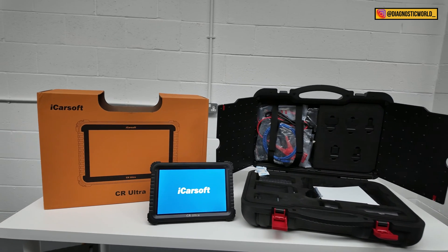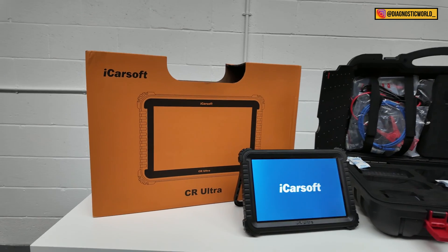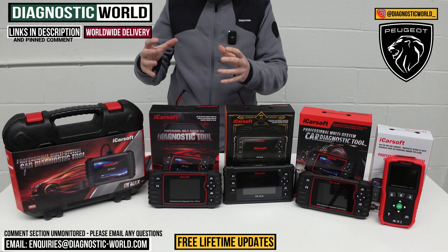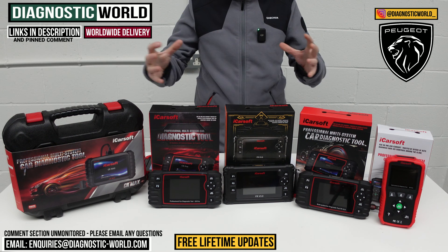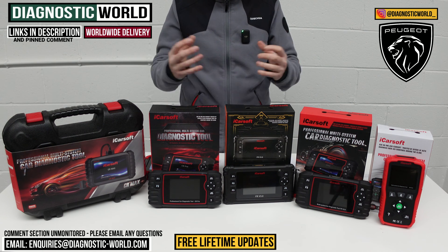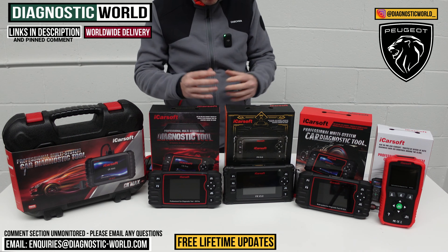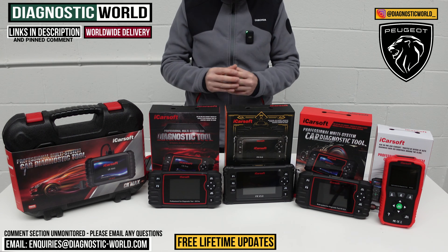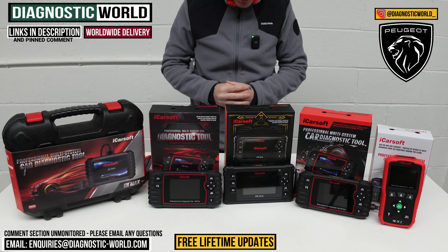As a bonus tool at the end, I'm going to show you a tool that goes over and above all of these. It is a dealer level tool and it is quite expensive. But I just thought I'd mention it in the video just in case there is somebody out there who wants a tool where money is no object, although I get that that won't be the case for most people watching this video looking for a tool for the Peugeot.